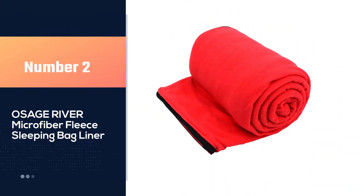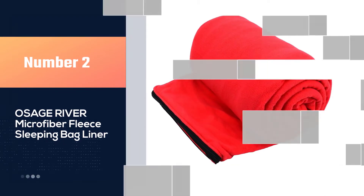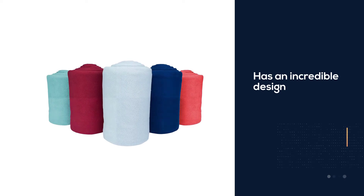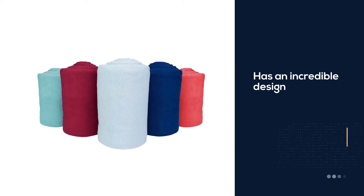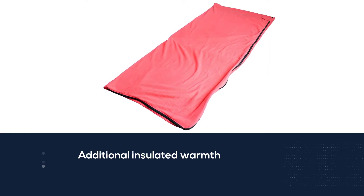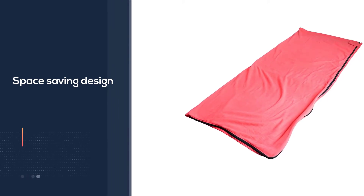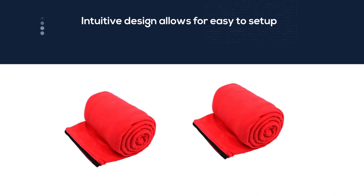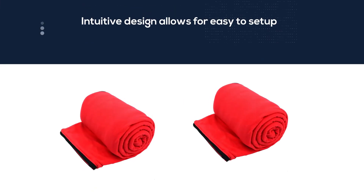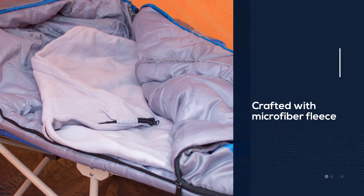Number two: the Osage River microfiber fleece sleeping bag liner. This sleeping bag liner is incredible and plenty of people think so too. The company who manufactured this item is very popular. It has an incredible design and a very budget-friendly price tag, plus it works very well. This is very comfortable and can help you fall asleep easier and faster. It makes backpacking a lot easier, provides more warmth and comfort, and feels good on the skin.